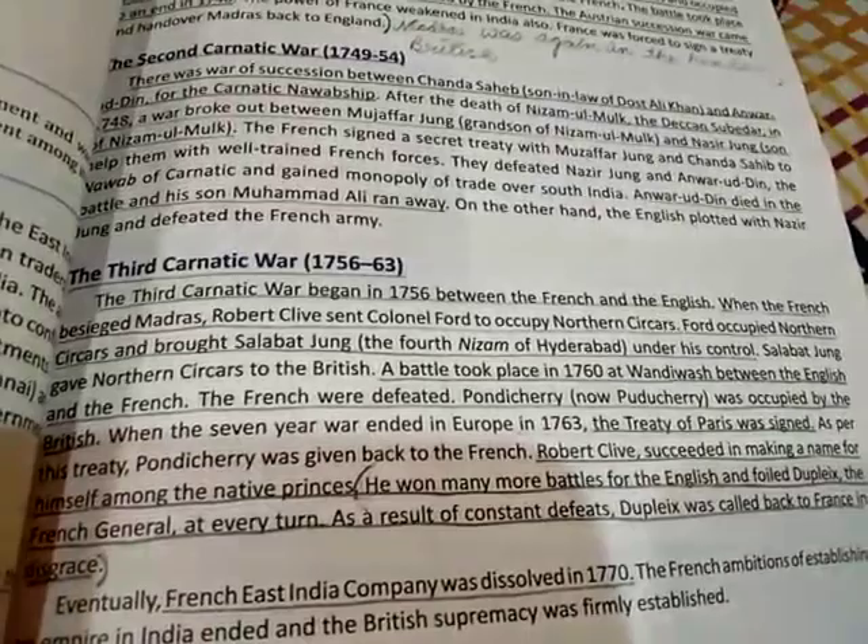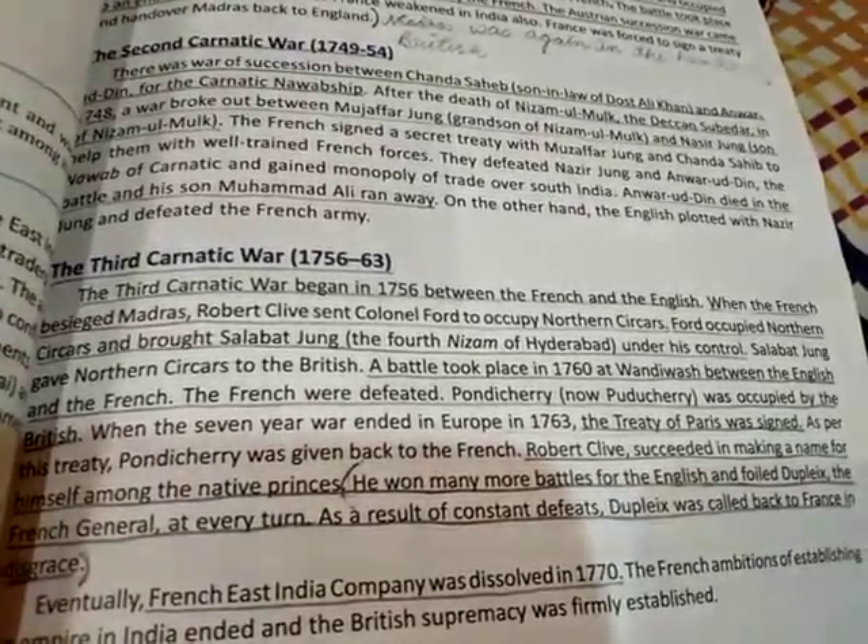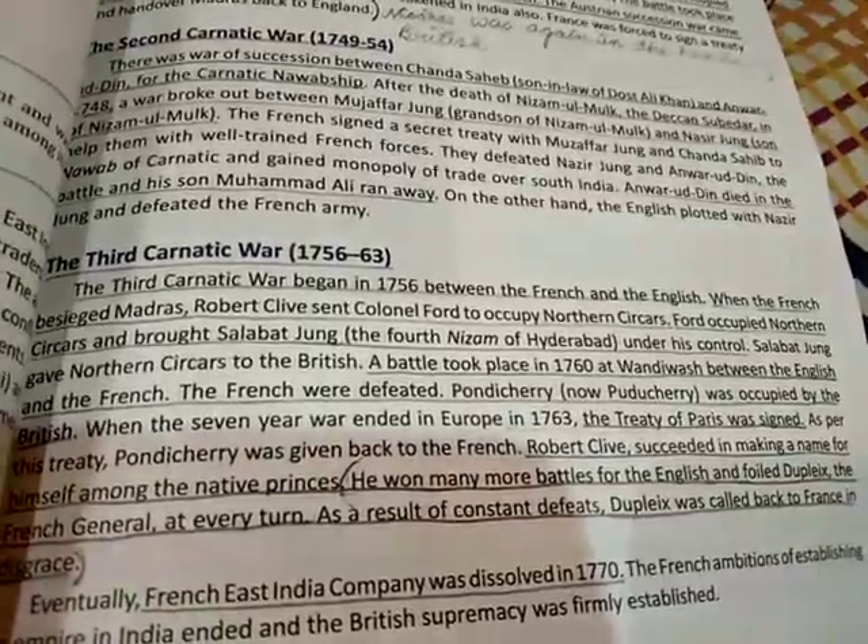Salabat Jang gave Northern Sirkars to the British. A decisive battle took place in 1760 at Wandiwash between the English and the French — the French were defeated. Pondicherry was then occupied by the British. When the Seven Years' War ended in Europe in 1763, the Treaty of Paris was signed.